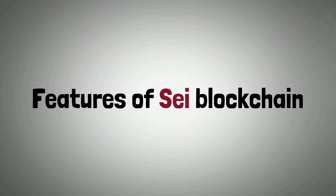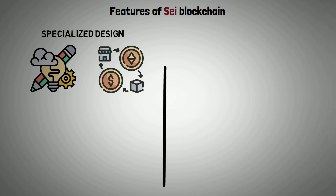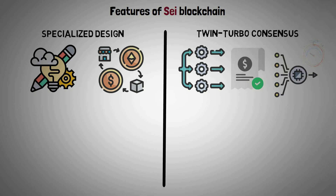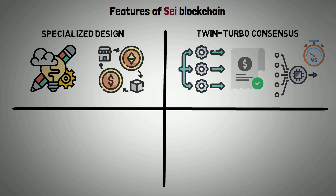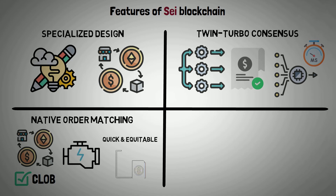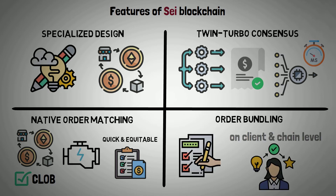Now let's present the features of the SEI blockchain. Specialized design: unique design to meet the needs of decentralized exchanges. Twin turbo consensus: increases transaction parallelization and ordering, which improves throughput and cuts down on latency. Native order matching: because of this feature, decentralized exchanges are able to have their own central limit order books, thanks to an integrated engine for quick and equitable order placement and matching. Order bundling: offers order bundling at the client and chain levels to enhance user experience and efficiency.